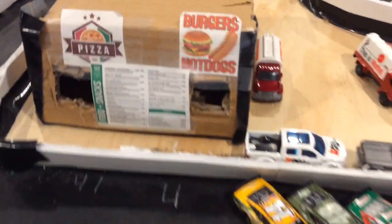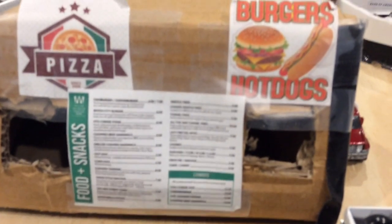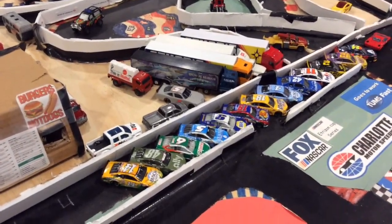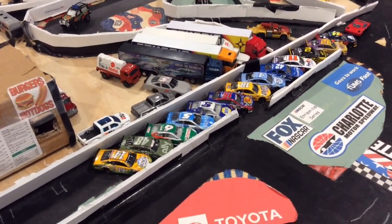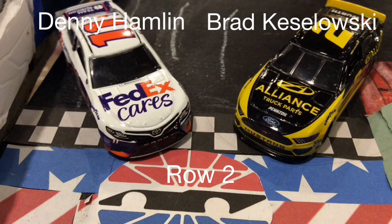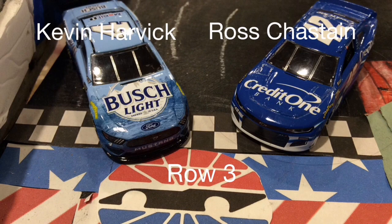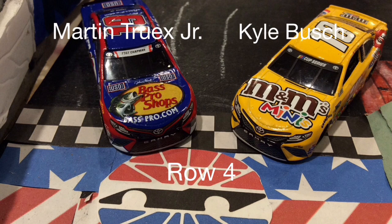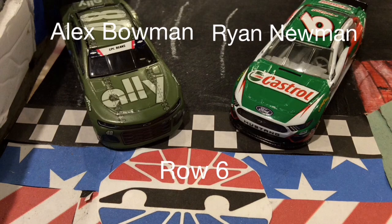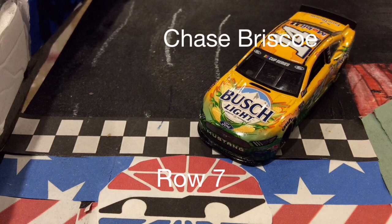Here is today's starting lineup. On the pole, we have William Byron and Ryan Blaney. Row 2: Brad Kozlowski and Denny Hamlin. Row 3: Ross Chastain and Kevin Harvick. Row 4: Kyle Busch and Martin Truex Jr. Row 5: Chase Elliott and Kyle Larson. Row 6: Ryan Newman and Alex Bowman. And finally, in row 7, we have Chase Briscoe.